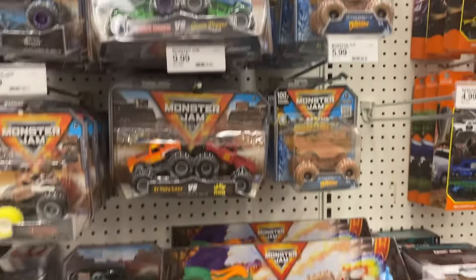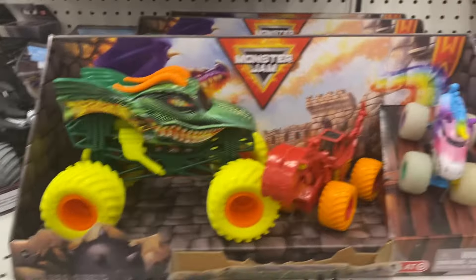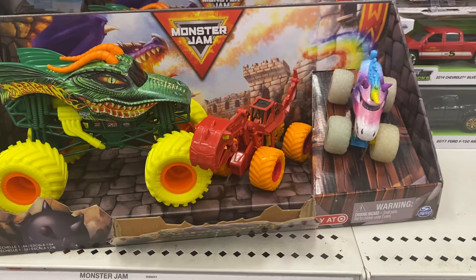There's all different Monster Jams here. We have a Monster Jam like a unicorn — that one's pretty cool.